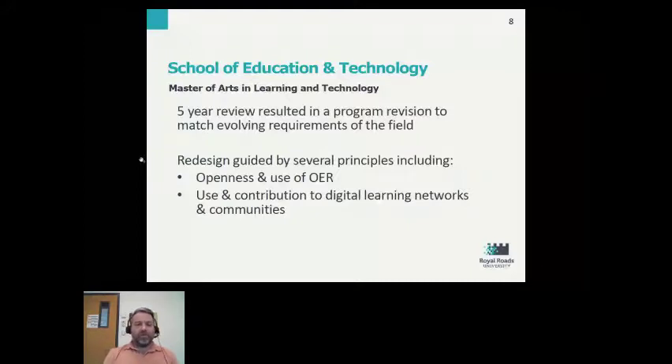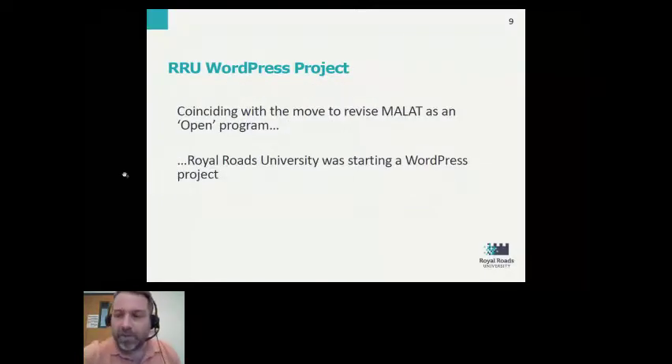Another key principle was using contribution to digital learning networks and communities on the part of students. Coinciding with this redesign was an opportunity that presented itself because Royal Roads University was also at the same time starting a WordPress project.